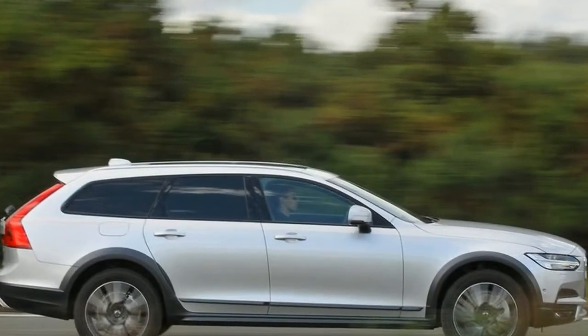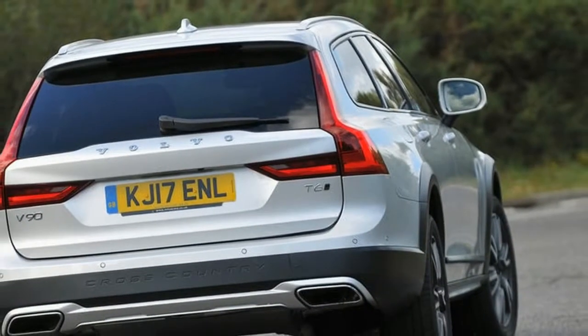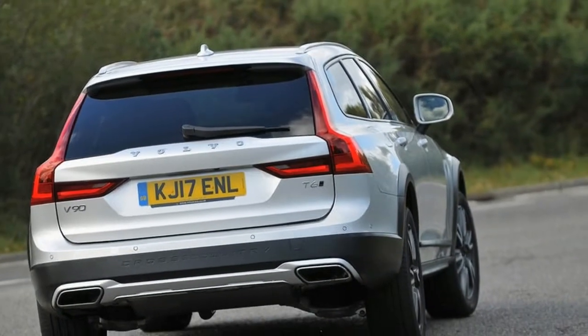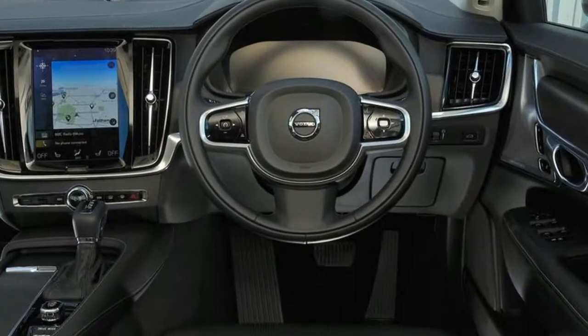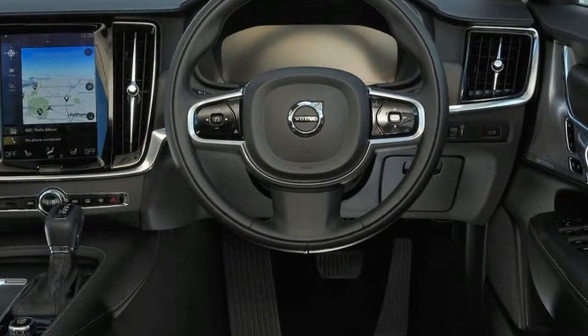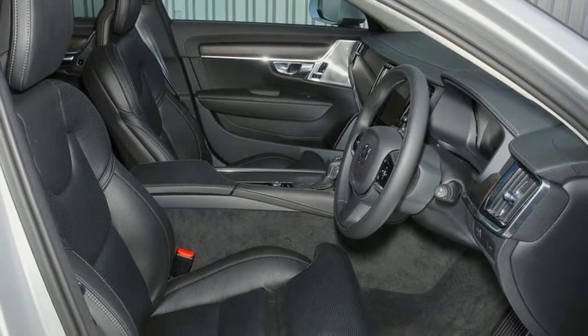Instead of the more usual diesel that is common in a car of this type, Volvo has put its highest output 2.0 four-cylinder petrol into the most expensive V90 Cross-Country you can buy. With 316bhp, the T6 is a lot faster on paper than the D5 Power Pulse, dropping the 0-62mph time to 6.3 seconds.